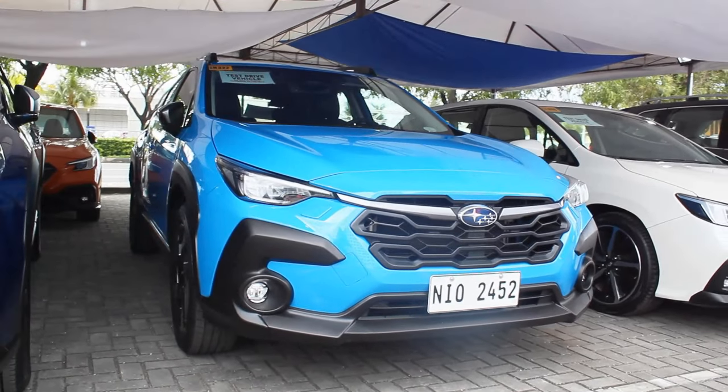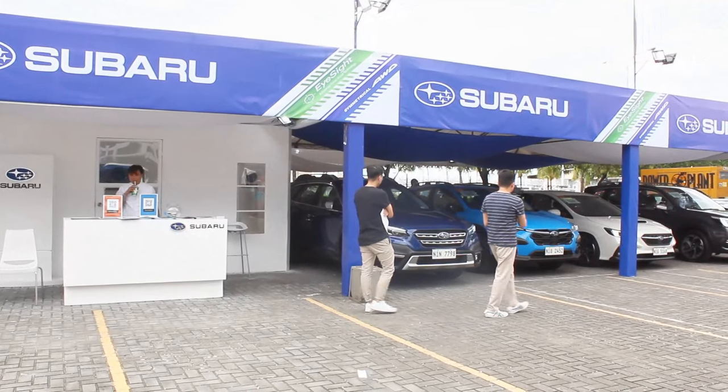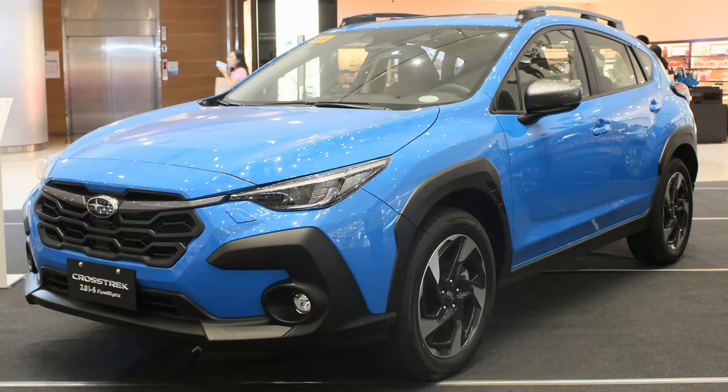Hello guys, welcome back to my channel. I'm currently sitting here in the all-new 2024 Subaru Crosstrek IS — the top-of-the-line model of the Crosstrek lineup here in the Philippines. I'd like to thank Subaru Philippines for making this review possible, and Sir Kirk of Subaru Cavite. I already did a full walk-around review of this a few months ago, so check that out.